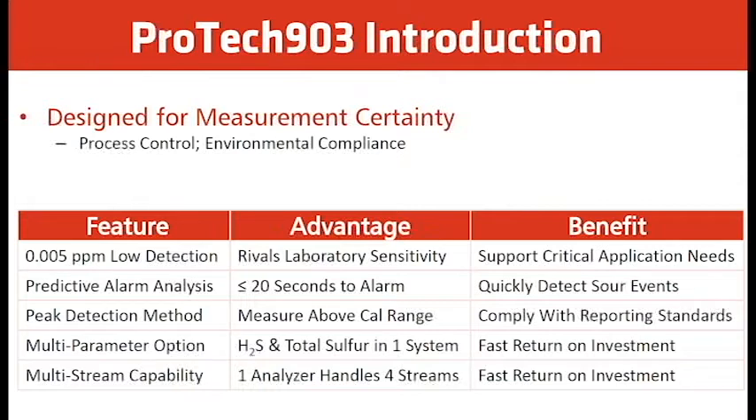The analyzer has what's called a predictive alarm analysis. This allows us to measure up to 300 ppm without a dilution system, and it can respond to an alarm within 20 seconds. The peak detector method measures above the calibration range — up to 300 ppm — by measuring the rate of change and latching onto the highest rate of change, reporting that in ppm at the end of the analysis.